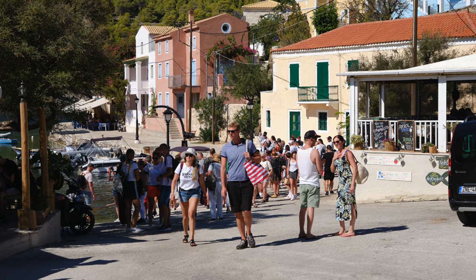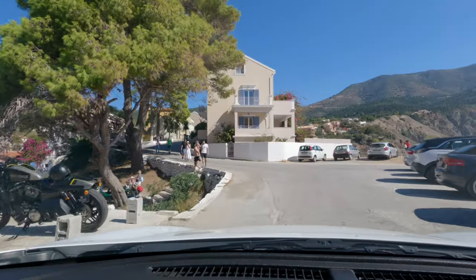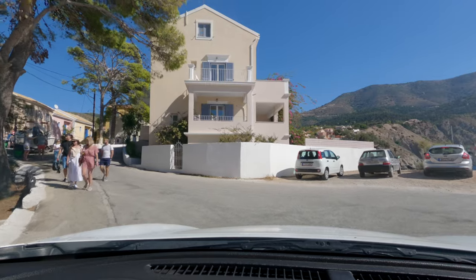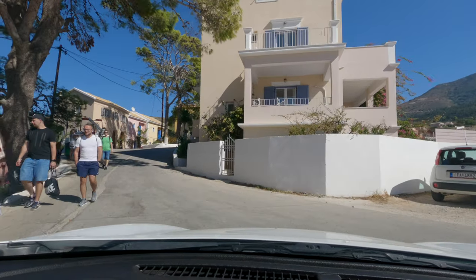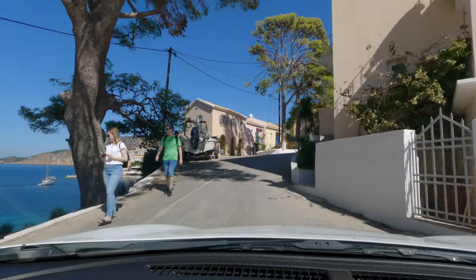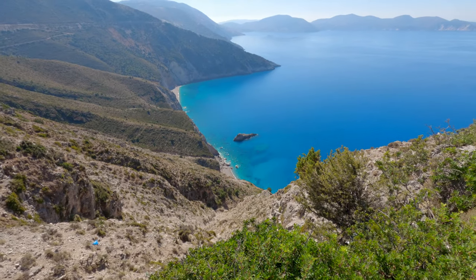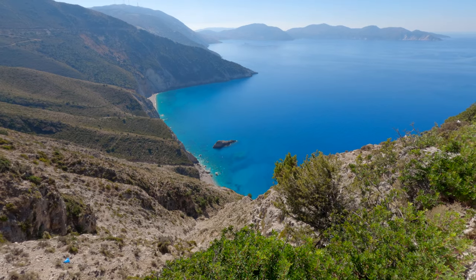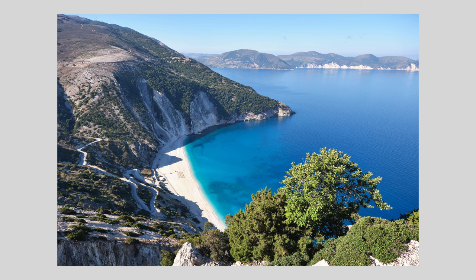At around 2pm, some tour bus groups arrived, so that was a good time for us to head off to our other destination for today, Myrtos Beach. Look out for the small parking areas on the road between Assos and Diverrata to get the best wide shots of Myrtos Beach.